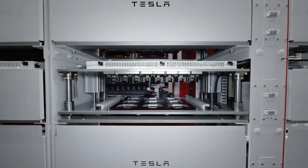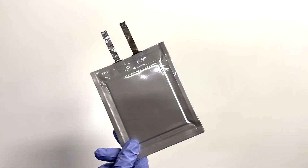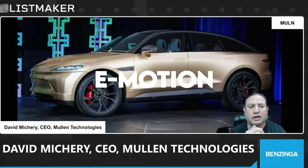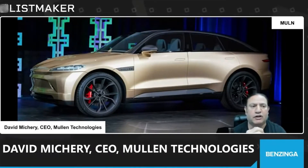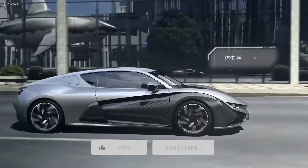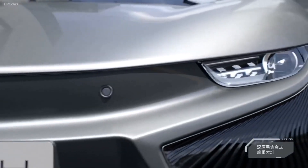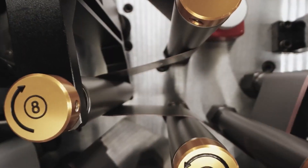Later in the video, we'll also analyze the impact of these results on the Mullen stock price. Welcome to eMotion. Today's video is going to be really informative. Let's discuss what exactly solid-state polymer battery technology is.